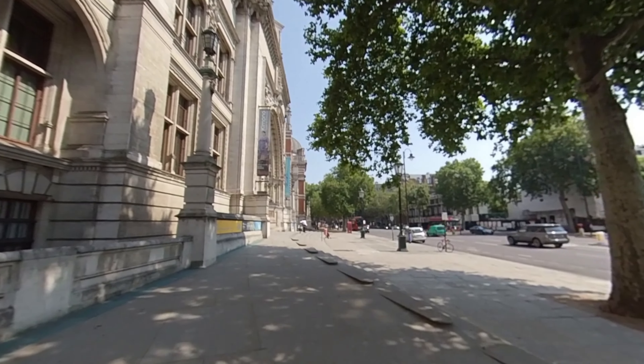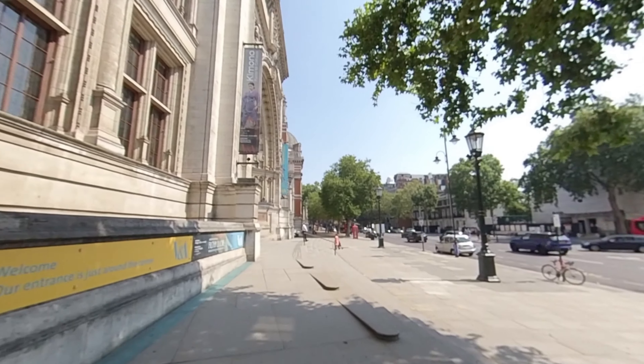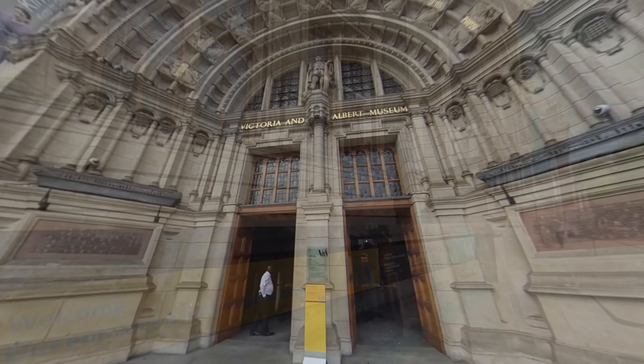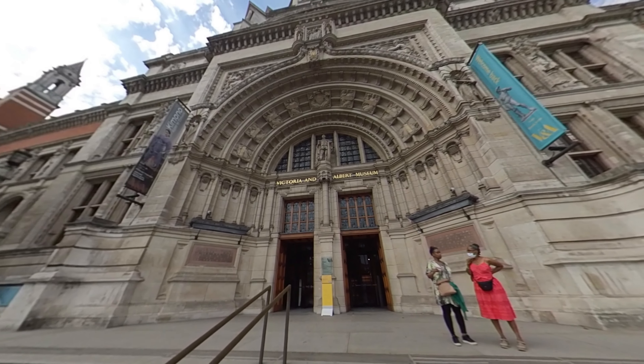The nearest tube station to get here is South Kensington, which is on the District, Circle and Piccadilly Line. And here is the main entrance, the original entrance to the museum.